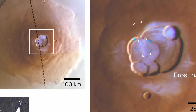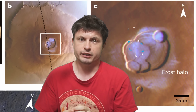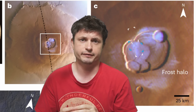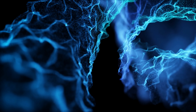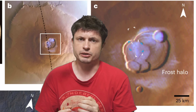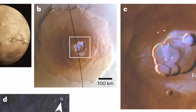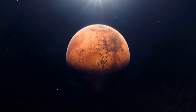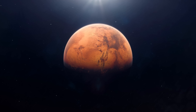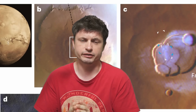This frost deposition happens pretty much every day, suggesting it is an active cycle. Unlike frost on Earth, it's believed to be extremely thin — possibly only one one-hundredth of a millimeter, basically the thickness of a human hair — because the Martian atmosphere doesn't contain much water. Nevertheless, tracking this could help us understand where water can be found on Mars and how it relocates from place to place.